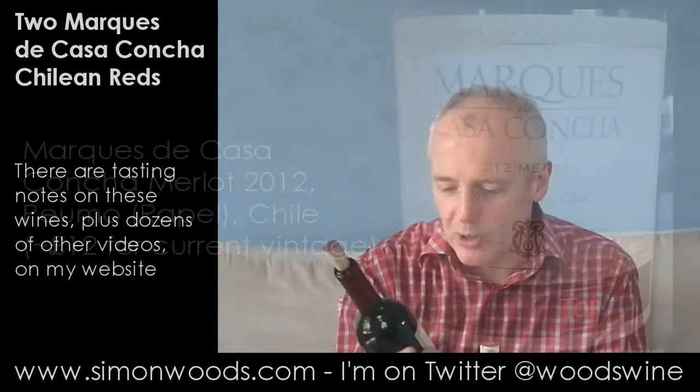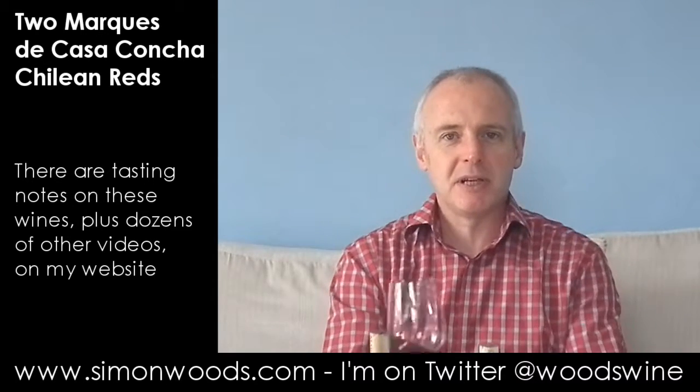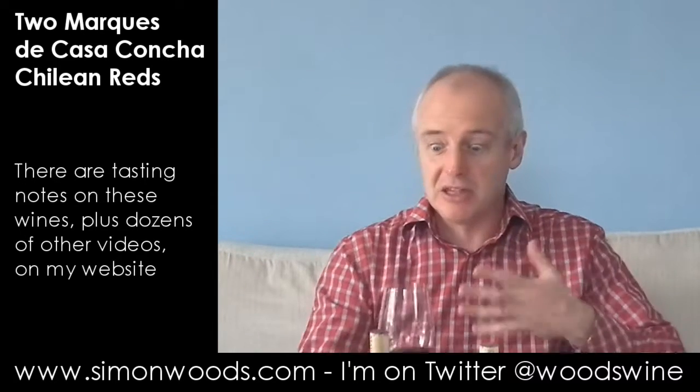The first one is a 2012 Merlot from Pumo — I don't think there's any Carmenere in there — and it's 14% volume. There's a gentle chocolatey, almost minty blackcurrant edge in here, and there's some blackcurrant characteristic. I get this in a lot of Chilean wine, though maybe not as strong and blackcurrant-pastel-like as in many, and for me this is a good thing.